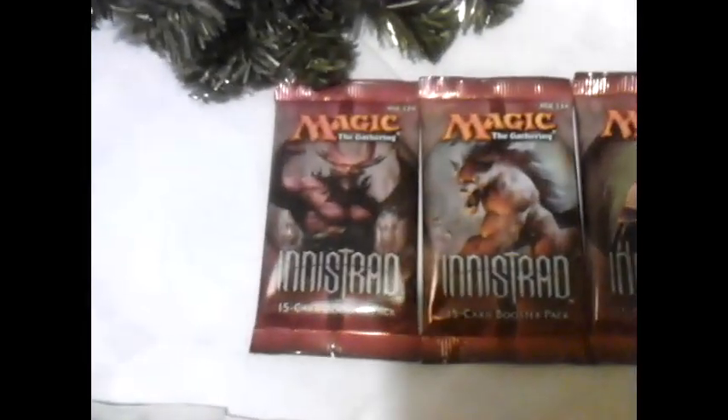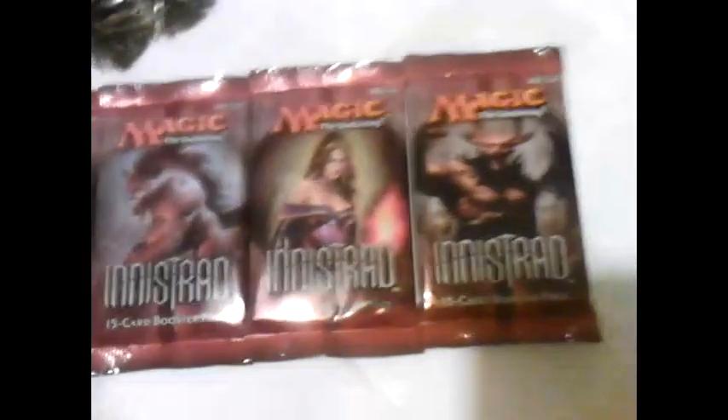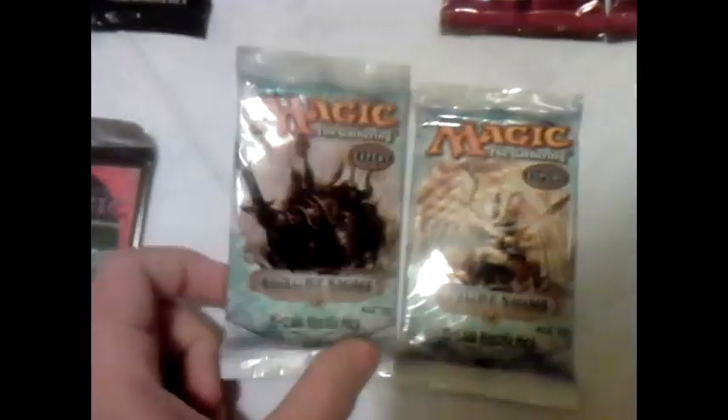Next, moving to Innistrad booster packs, which I have four. Then I have one Apocalypse booster and two Futuresight boosters.